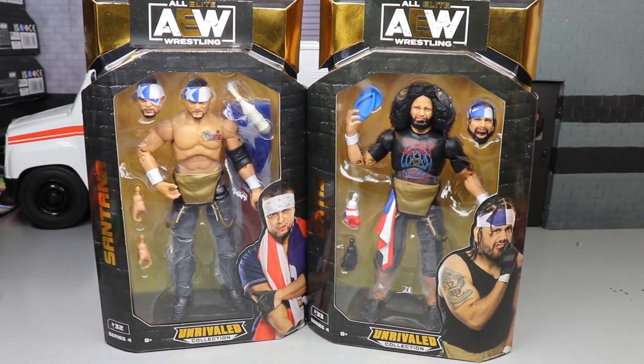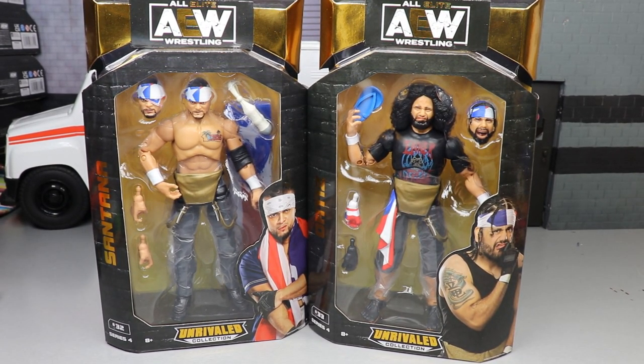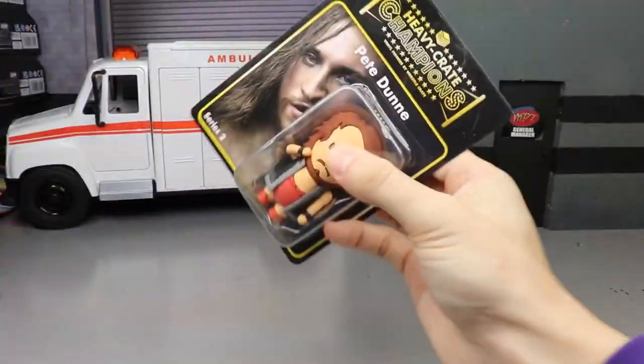That pretty much does it for the packaging on Santana and Ortiz. Let's go ahead and crack these guys out of their packaging, rank AEW Series 4, and find out where every single figure in this set stands.